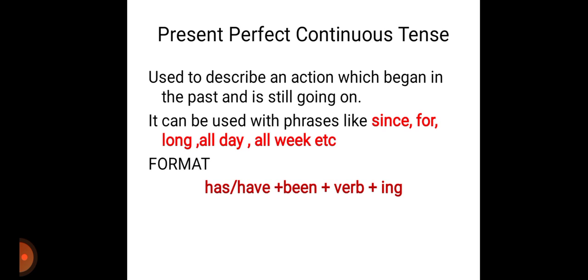Has or have: if the subject is singular, we will be using has; if the subject is plural, we will be using have. Along with that, we should use been plus the ing form of the verb. It can be used with phrases like since, for, long, all day, all week, etc. You can see this kind of words like since and for while we use this present perfect continuous tense.